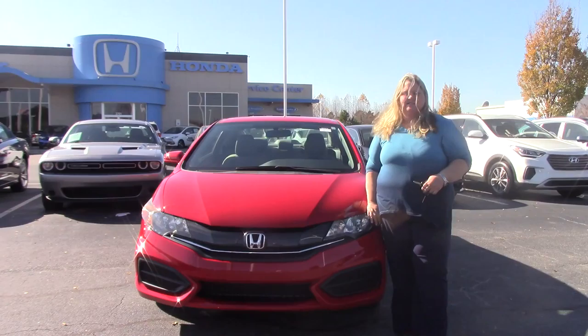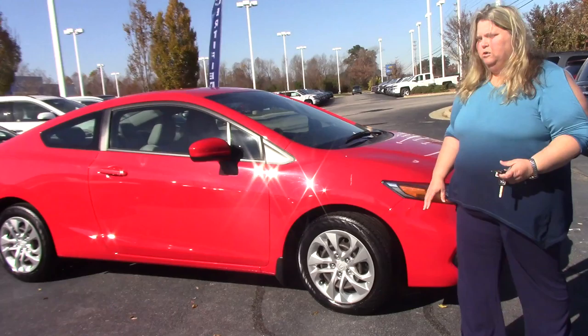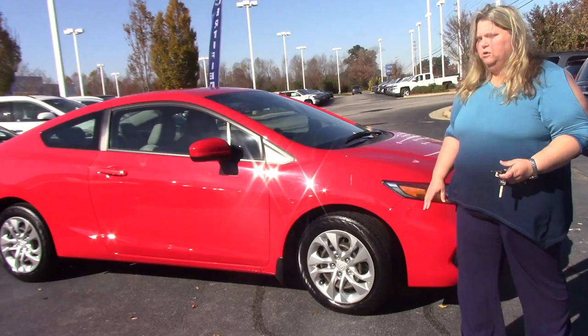Hi folks, Anna Ferguson here at Hubert Vester Honda. I'd like to welcome you to the Hubert Vester Honda experience. I have for you today a 2014 Honda Civic — this is a nice little car, it's only got 10,000 miles on it. It is a two-door, and it comes in a bright red color.